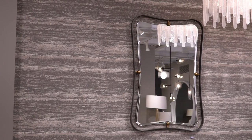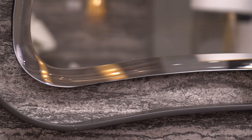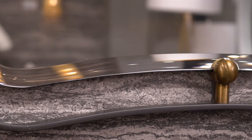The Janie hourglass mirror features a natural iron frame, polished accents, and a plain mirror. The unique hourglass shape is sure to make a statement.